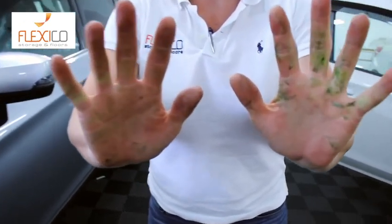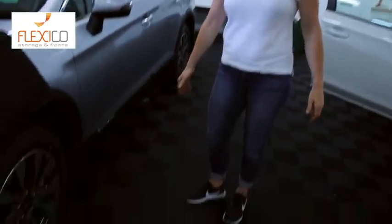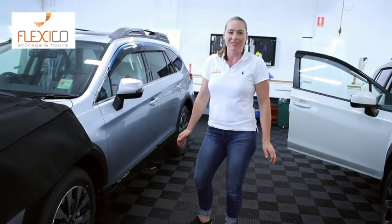So that's the grime on my hands from picking up that floor. That means all of that activator and all the chemicals have gone through the floor, but this is still not slick. So that gives you better safety.